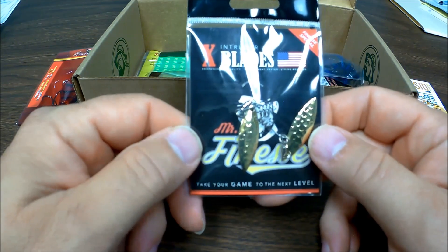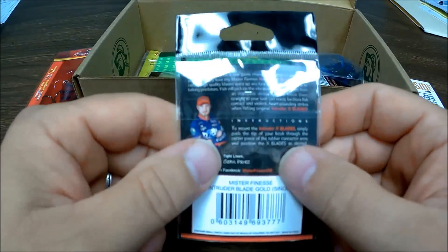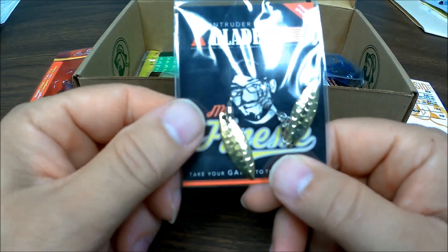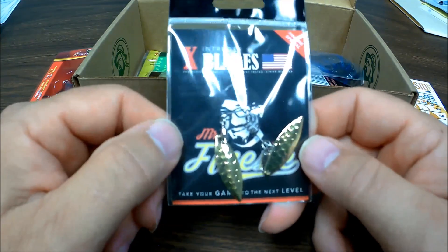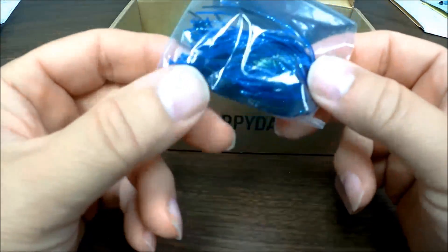The X-Intruder blades. These will be nice. Good color — nice and small. Stick a big hook on that and you'll be all right. That's good. I like these.